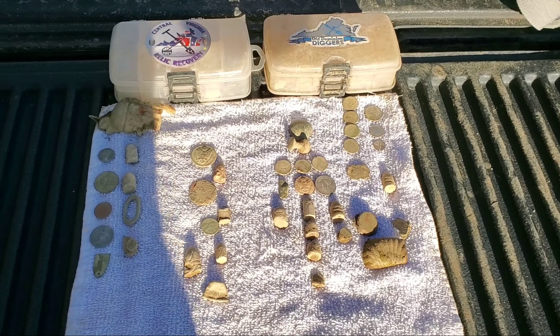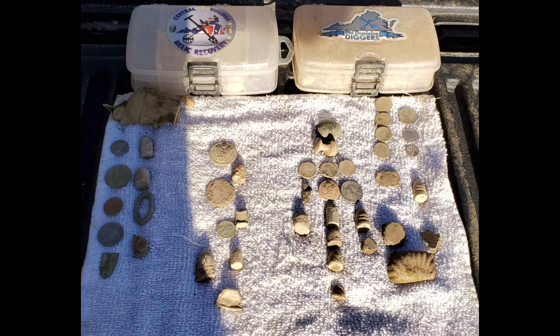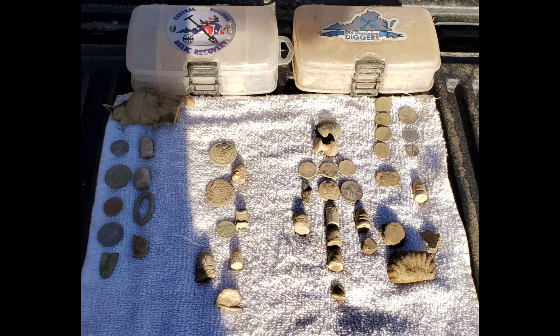It was a good day and we can't wait to get back on them again. That was a nice variety - a whole bunch of different years there, back to 1852 up to early 1900s.